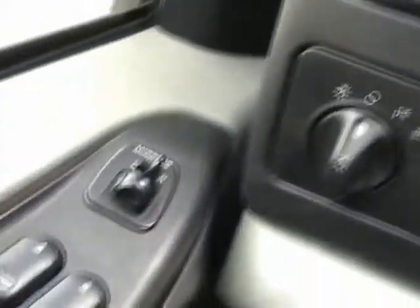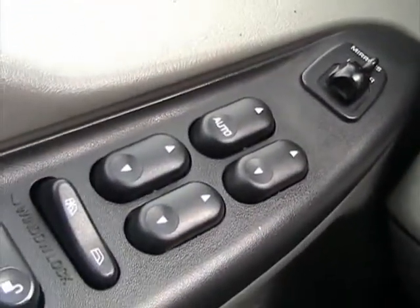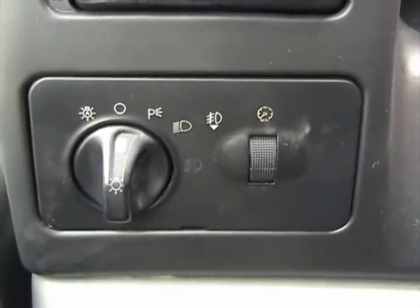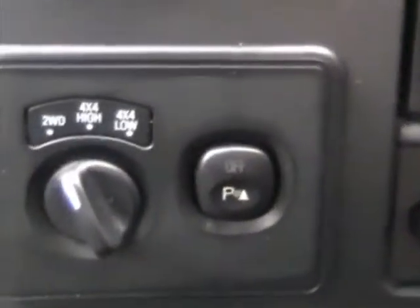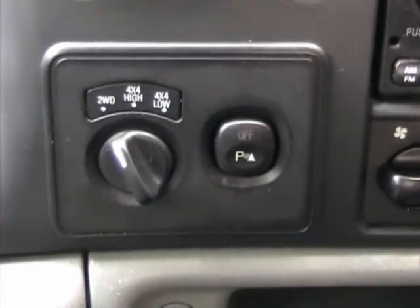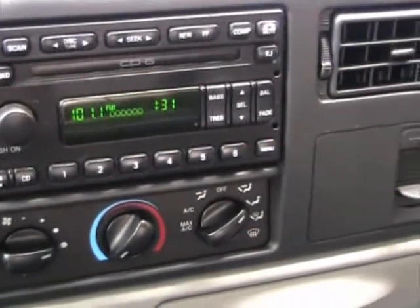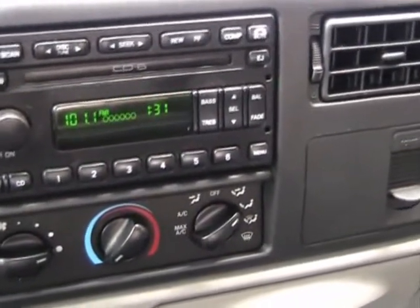Let's take a look at some of the options this vehicle has. It's got power windows, power mirrors, power locks, automatic lights, fog lights, and cruise control. This vehicle is a 4x4, and it also has parking sensors in the back. It has a 6-CD in-dash changer, AM/FM radio, air conditioning, and driver and passenger airbags.